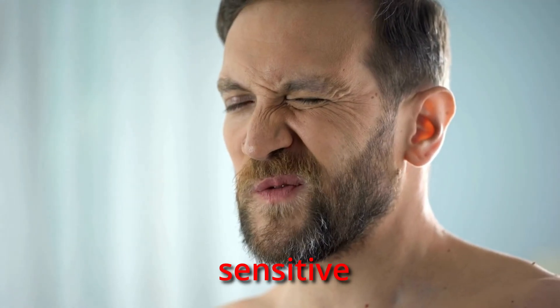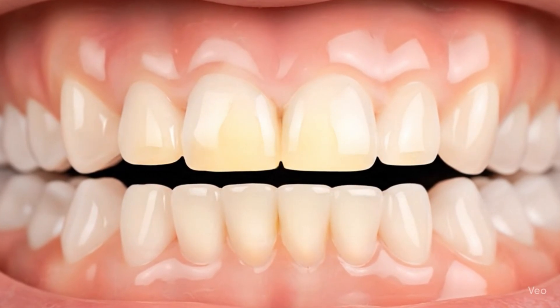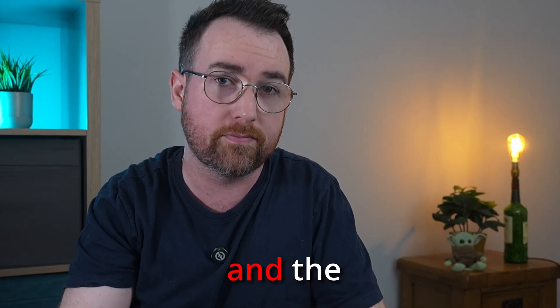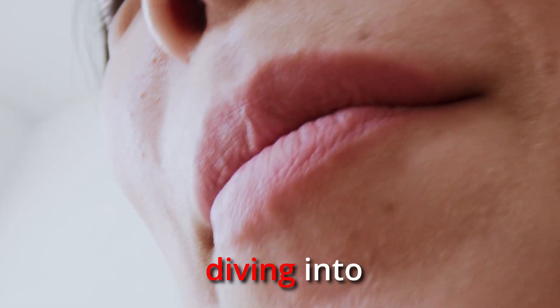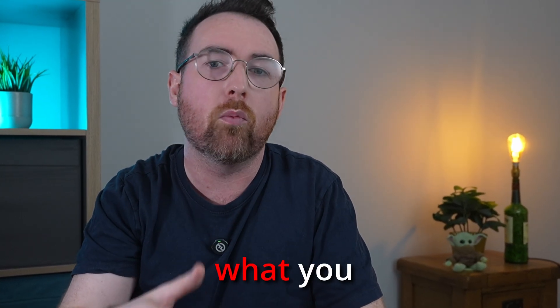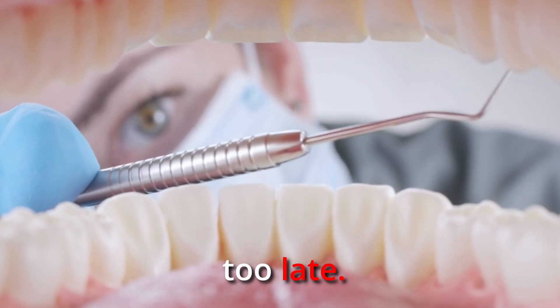If your teeth are feeling more sensitive lately or you've noticed them looking a bit more yellow, this video might freak you out because once your enamel is gone it's gone for good — and the scary part is you might not even know what's happening. Today we're diving into what enamel erosion really is, how you might be losing it without realizing, and what you can do right now to stop it before it's too late.